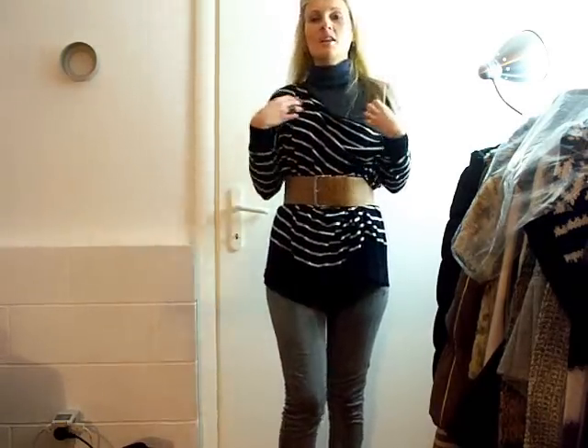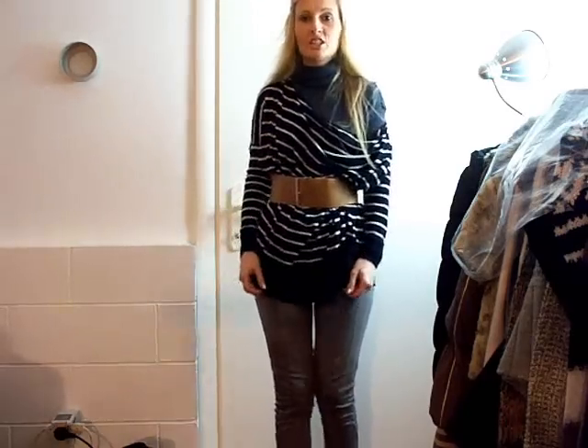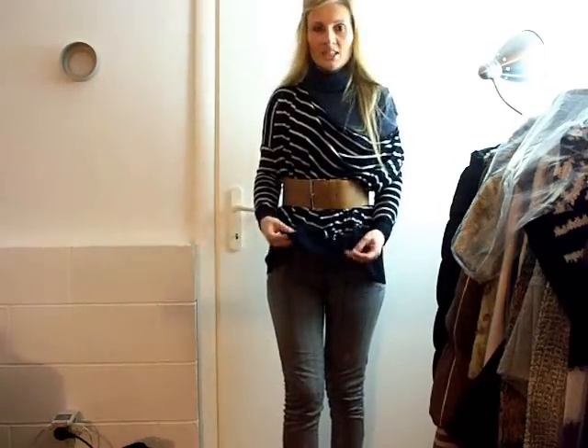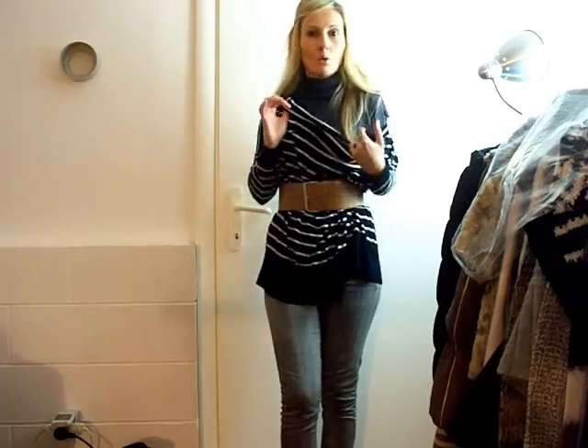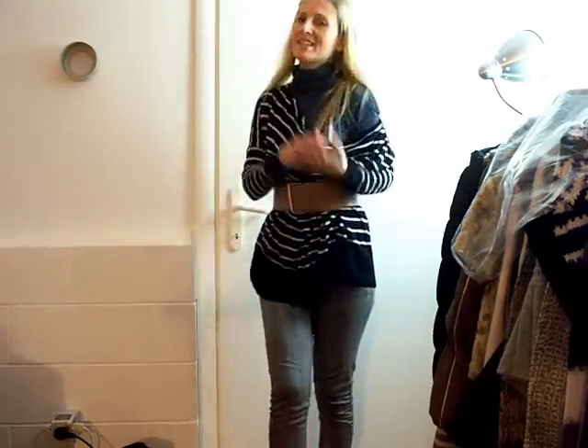So I'm wearing this oversized sweater. It's by H&M, and this isn't really thick fabric. This isn't the type of sweater that will keep you really warm. It's really loose, it's wide, it's oversized.